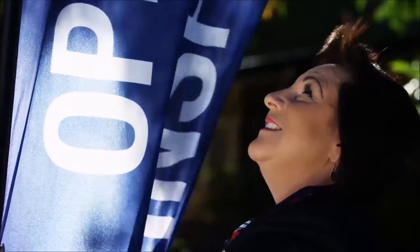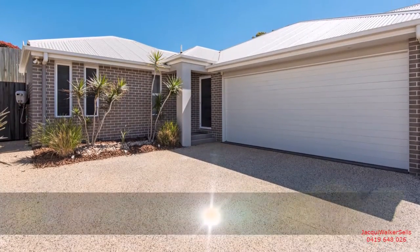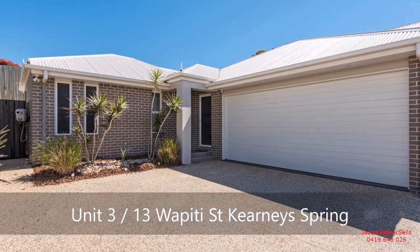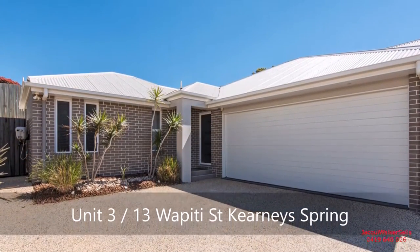Jackie Walker Sells is delighted to present this house-sized 3-bedroom luxury unit — the Crown Jewel of Wapiti Street.